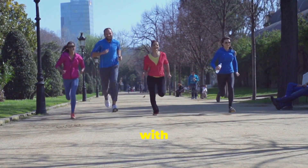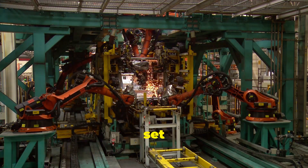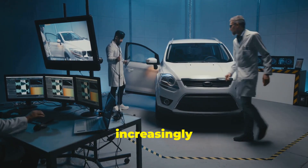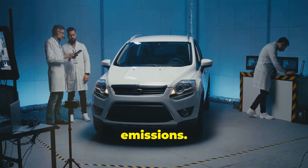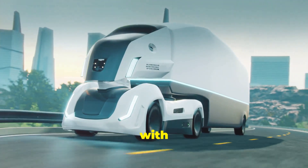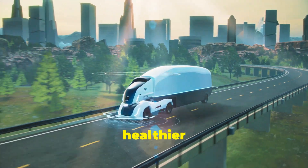Children, the elderly, and those with pre-existing health conditions benefit the most from these improvements. Moreover, AdBlue plays a crucial role in enabling vehicle manufacturers to meet stringent emission standards set by regulatory bodies worldwide. These standards are designed to protect the environment and public health, and are becoming increasingly stringent, driving the adoption of AdBlue technology as a practical and effective solution for reducing diesel emissions. Compliance with these regulations is not just a legal requirement, but also a commitment to sustainability. AdBlue ensures compliance with these regulations, paving the way for a cleaner transportation sector.